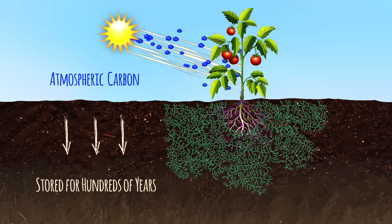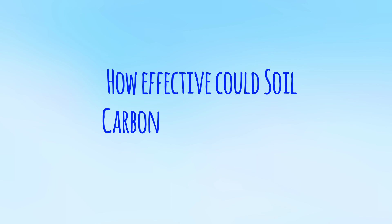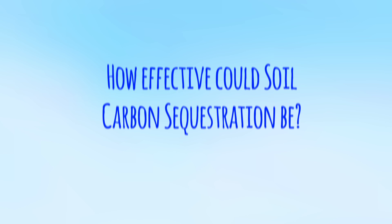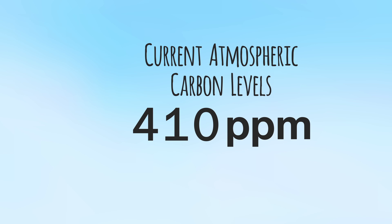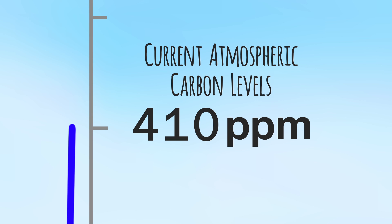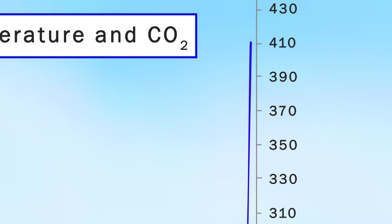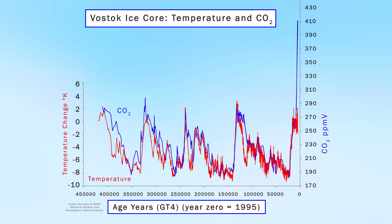This process is known as soil carbon sequestration. How effective could it be in the struggle against climate change? Atmospheric carbon levels are currently just over 410 parts per million — totally off the charts when you look back over the last 450,000 years, as climate scientists have been able to do using ice core samples.